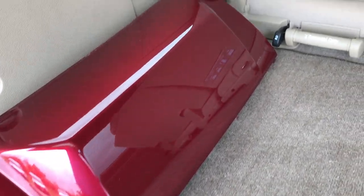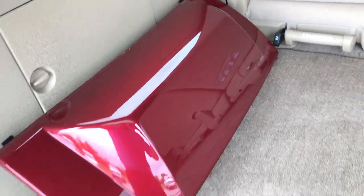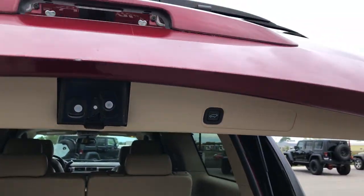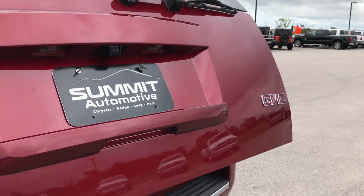See that the rear bumper cover is in really nice condition as well. Press that button and that door will come on down for you.